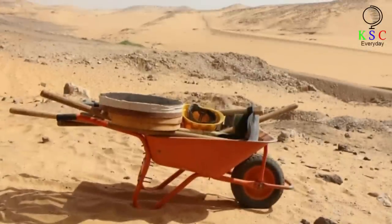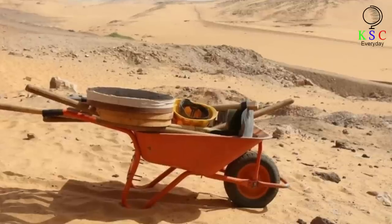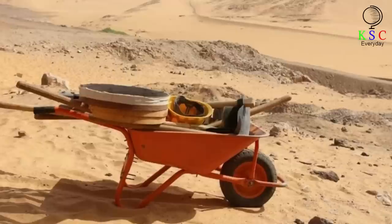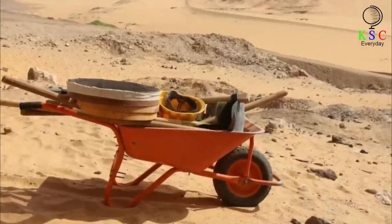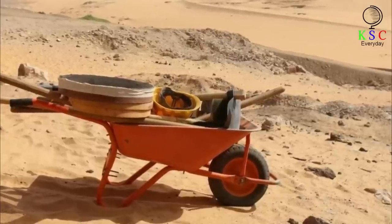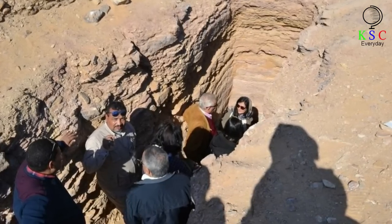Dr. Piacentini told The Guardian: "It's a very important discovery because we added something to the history of Aswan that was missing. We knew about tombs and necropoli dating back to the 2nd and 3rd millennium, but we didn't know where the people who lived in the last part of the pharaoh era were." The academic also pointed out that in its day, Aswan had been a highly significant trading hub. In 2021, the mission redoubled its efforts and made a huge and unique discovery.